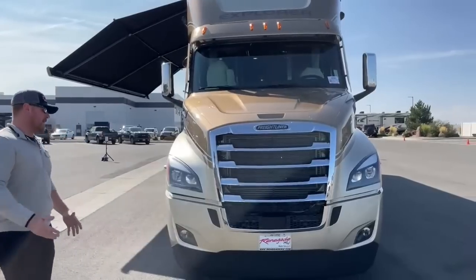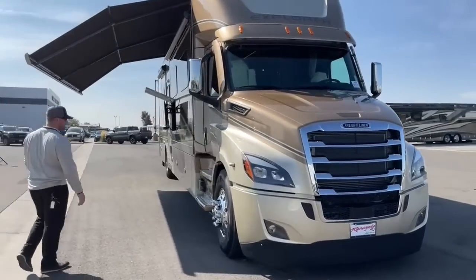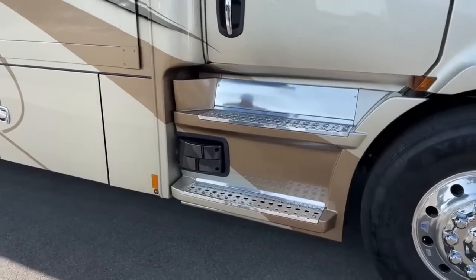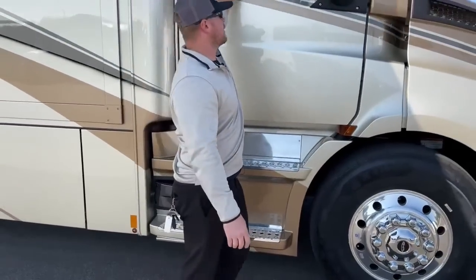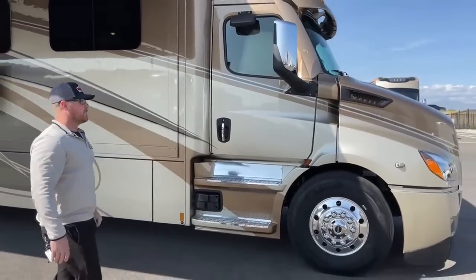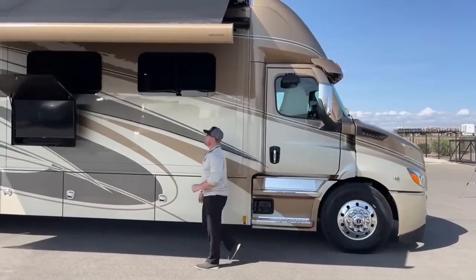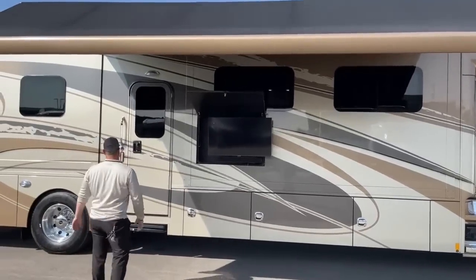Part of the safety package is a side warning system — it acts like blind spot monitoring. Basically, if you're sitting in the driver's seat and there's a car right beside you, odds are you won't be able to see it. So Freightliner gives you this side spot warning to keep you from running into that car on your side. That pretty much wraps up the exterior portion of the walk-through.